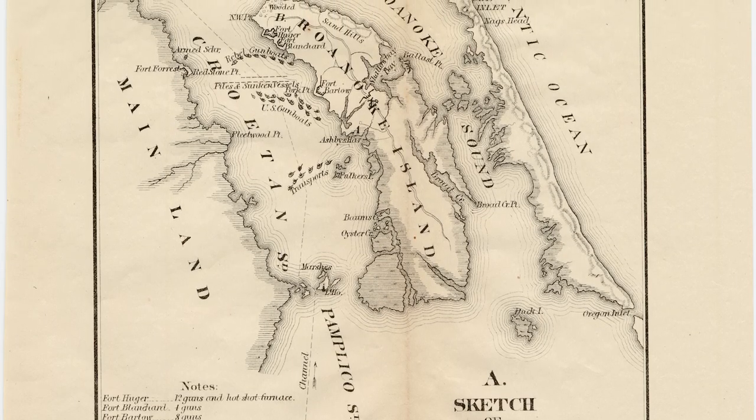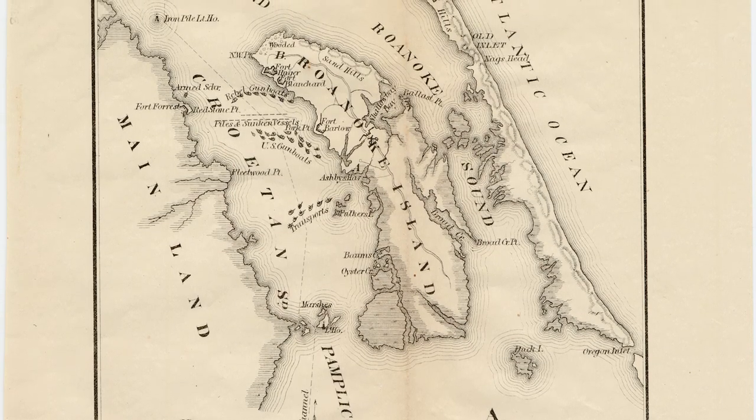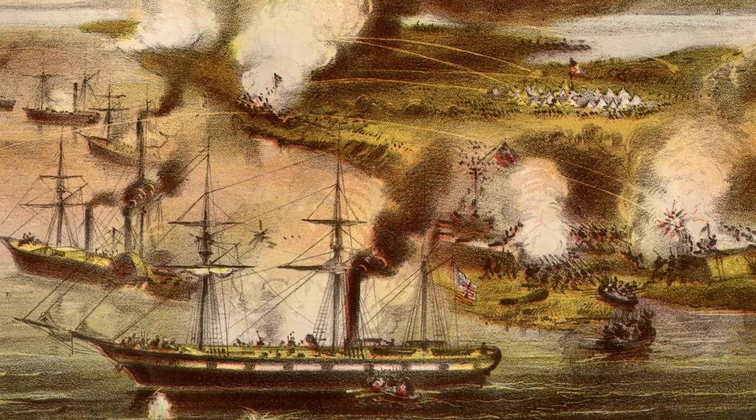They reached the southern end of Roanoke Island by February 6, but weather delayed their attack until February 7. The bombardment began at noon, and the weakness of the Confederate position soon revealed itself.